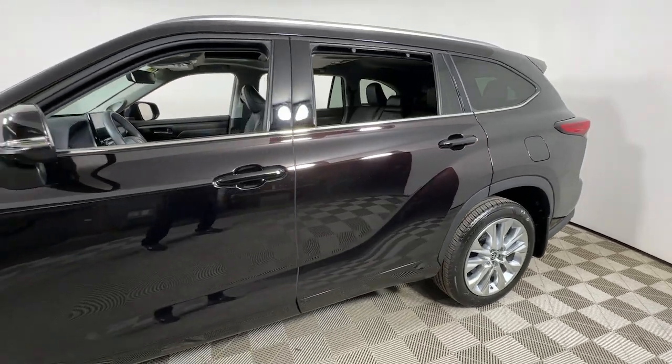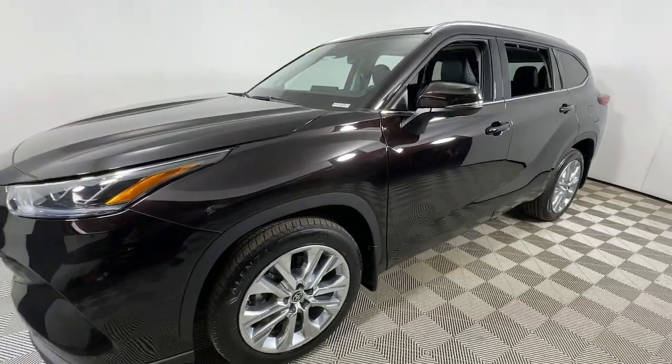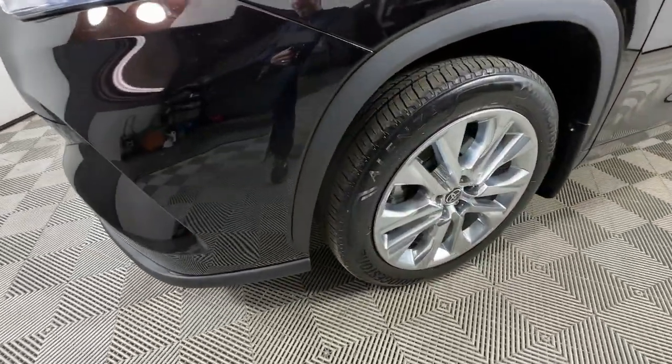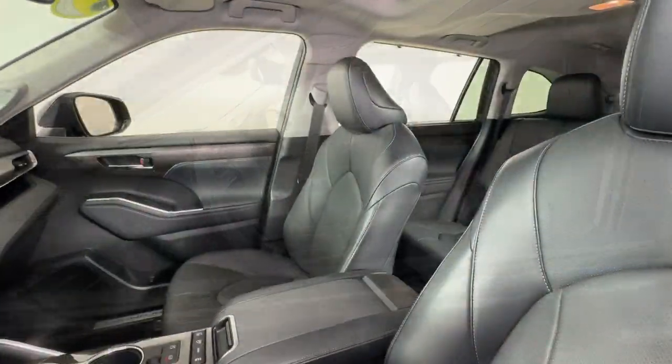This could be the car for you. The 2022 Toyota Highlander, with less than 15,000 miles on the odometer, this vehicle stands out from the rest. Here's a sleek and sporty Toyota Highlander your family will love.